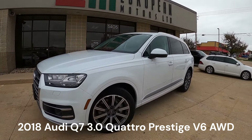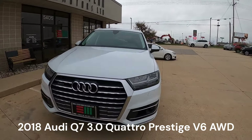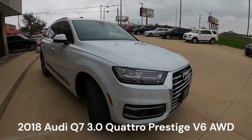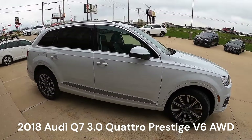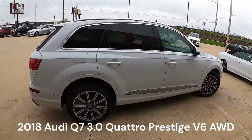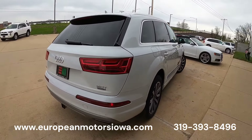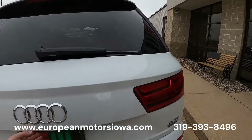Alright folks, got another beautiful Q7 here — and this is the Prestige, so this is the top dog. The neat thing about the Prestige that a lot of people don't necessarily talk about: this has the three-liter V6. You can get a V6 in some of the lower trim levels, but most of those are going to be four cylinders. And there it is — we've got the three-liter right here, Quattro all-wheel drive.